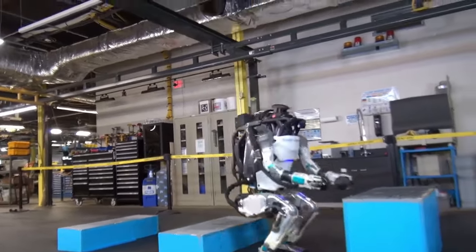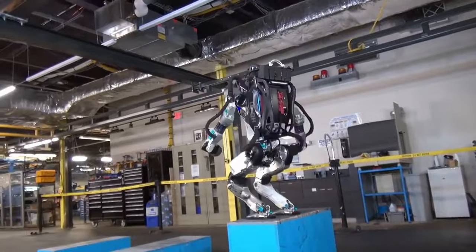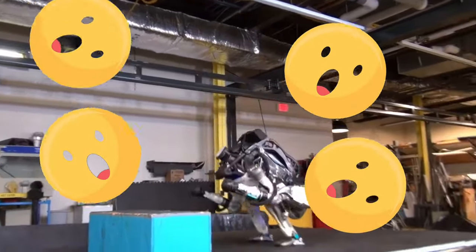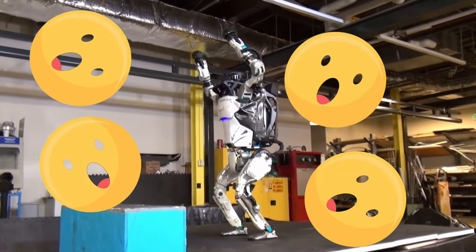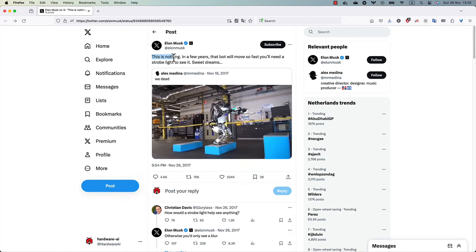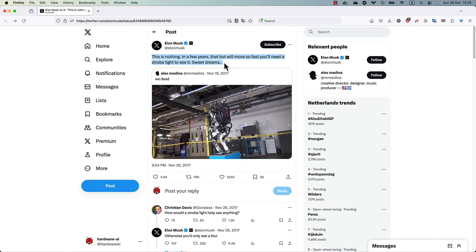You remember how Boston Dynamics published a video of Atlas where it did... and then we were all amazed. And then a wise man who did not own Twitter at the time said: 'This is nothing — in a few years that bot will move so fast you'll need a strobe light to see it. Sweet dreams.'